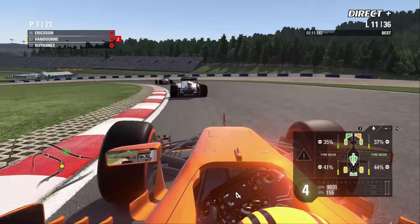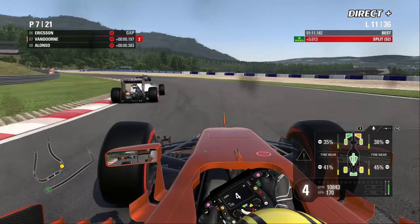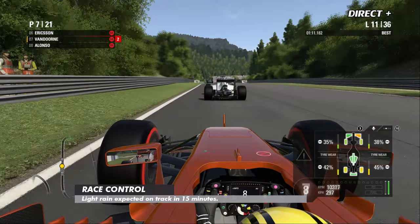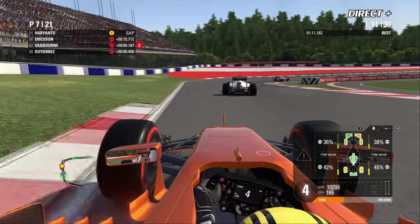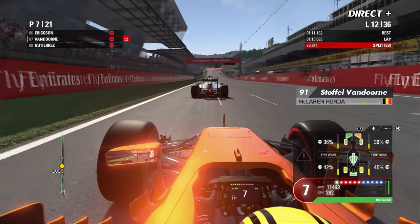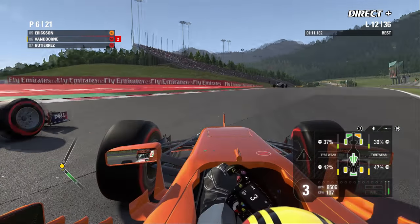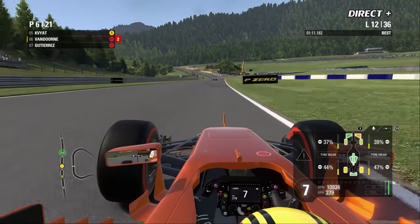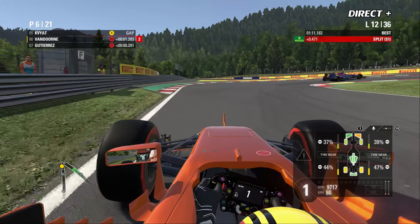Gutierrez s'empare de la 8e place au détriment d'Alonso. Vandorne a fait le plus dur — il est devant Alonso au général. Dans 15 minutes, la pluie fine est annoncée, mais grand soleil au-dessus de la cabine. Räikkönen vient de mettre un coup de massue au record du tour en 1:10. Marcus Eriksson résiste avant de se faire finalement doubler. Le record du tour pour la Ferrari de Räikkönen confirme que c'est la voiture la plus rapide en piste avec celle de Vettel.